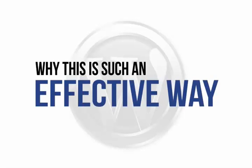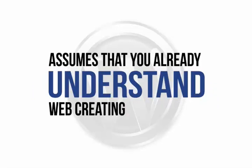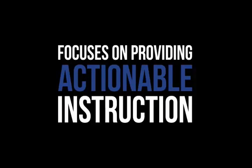So let's look at why this is such an effective way to master WordPress. Don't worry — this is not another dry, technical e-book that assumes you already understand web creation in depth and are 100% up-to-date on the latest technical lingo. Instead, this visual demonstration focuses on providing actionable instruction — in other words, instructions that you can actually follow to create a fantastic outcome.